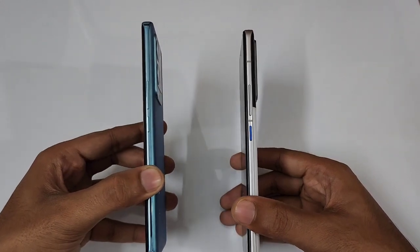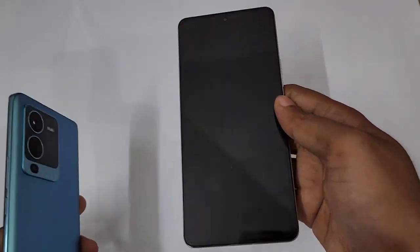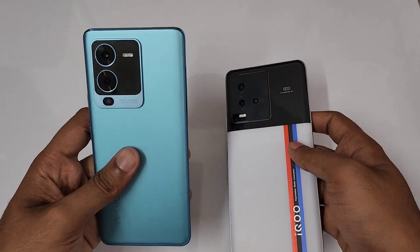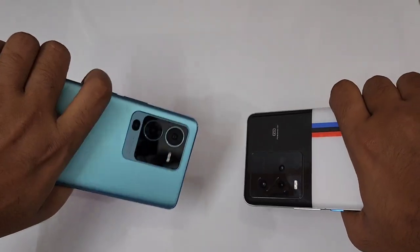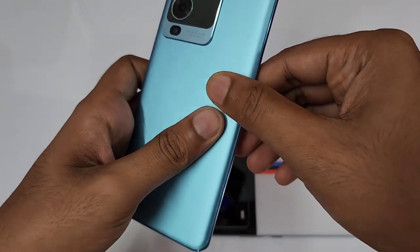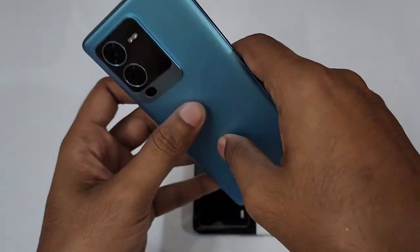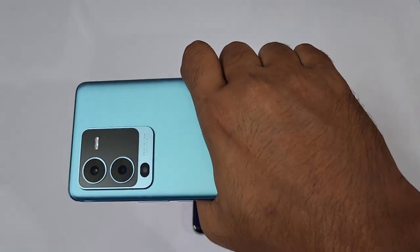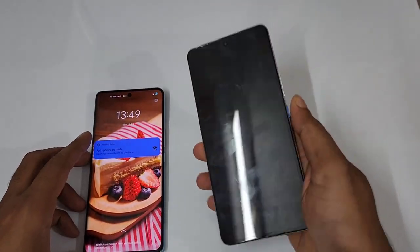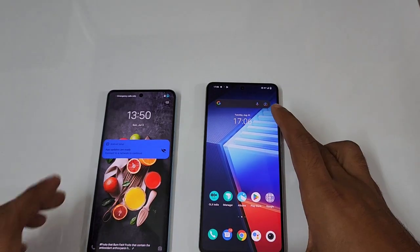The Vivo V25 Pro comes at 8.6mm thickness, while the iQOO 90 comes at 8mm. In terms of weight, it's 206 grams for the iQOO 90 and just 190 grams for the Vivo V25 Pro. The in-hand feel of the Vivo V25 Pro is really good because the back panel blends into the frame, and it has a 3D curved display which also blends into the same frame.